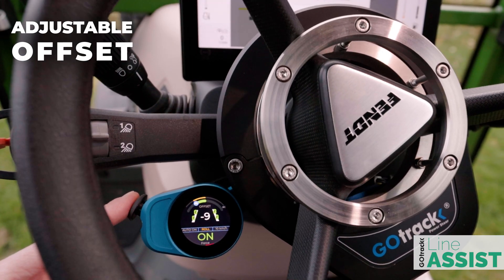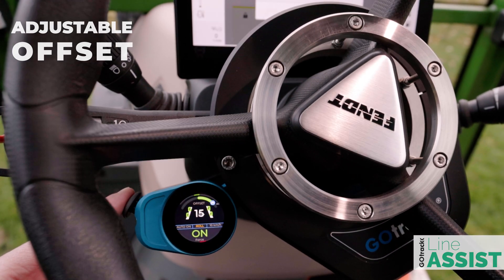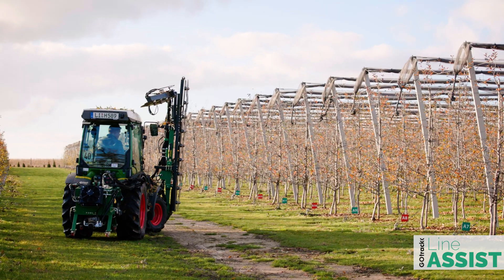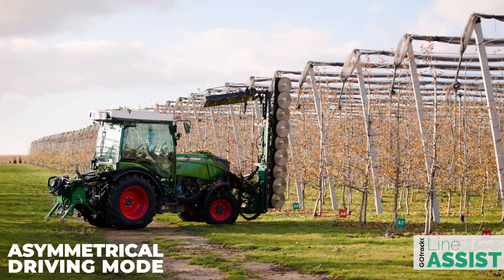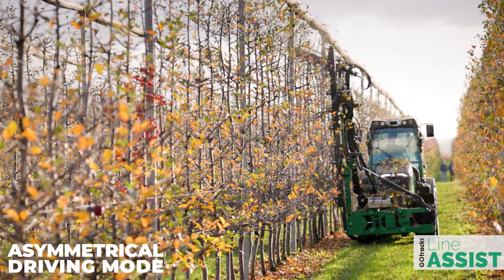Offset adjustment allows the driver to choose whether the tractor should stay in the middle of the road or keep to the left or right side. Asymmetrical driving mode makes the system fully usable for tasks like tree pruning and leaf stripping.